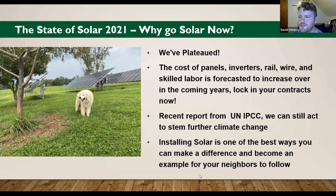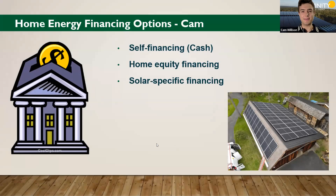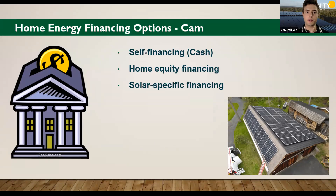That concludes my portion of this evening's presentation. I'd like to hand it off to our finance guru, Cam. Thanks a lot for that solid intro, David. Thank you to everybody for coming out tonight — hopefully we can all learn a little more about solar finance. If you do have questions, please remember to drop them in that chat and we will get to those at the first Q&A block. Without further ado, I'll get started on some home energy financing options.